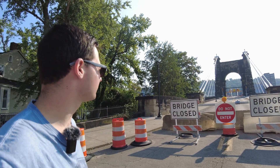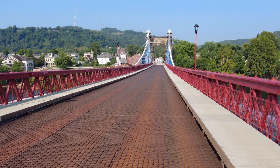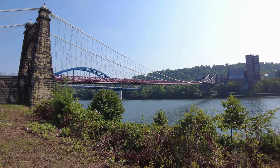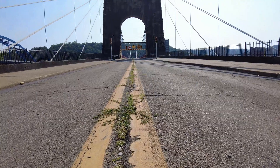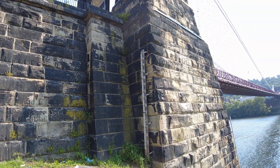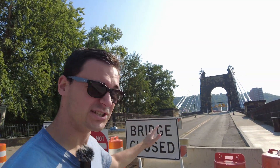I am here on Wheeling Island, West Virginia, and today we're going to take a look at the Wheeling Island Bridge, which is also the first bridge in the United States over a thousand feet long, and was at one time the longest suspension bridge in the entire world. This was really the first major bridge in the United States, and we're going to check it out.